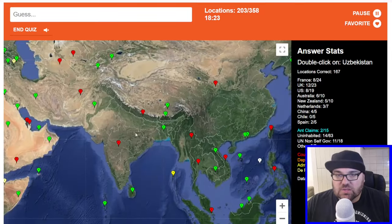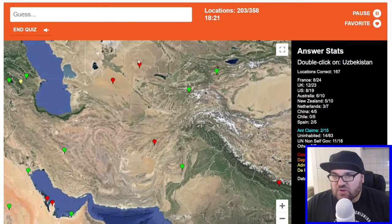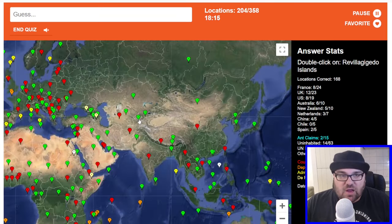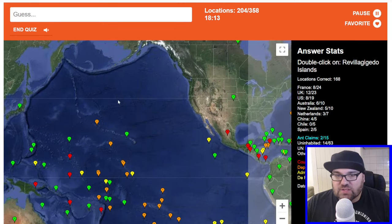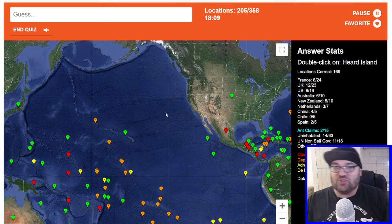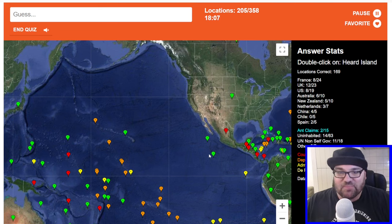Uzbekistan — let's just make sure I get Uzbekistan and Turkmenistan right. Uzbekistan is the landlocked one. I believe that is correct. Revillagigedo Islands — these could be the Revillagigedo Islands. Yes, they are! The strategy paid off, but unfortunately it took pretty much cycling through seven or eight Spanish islands.